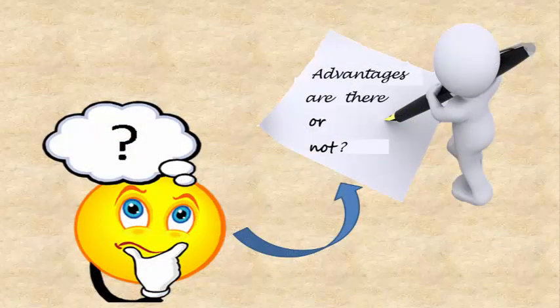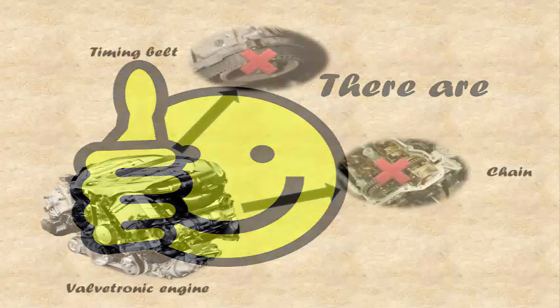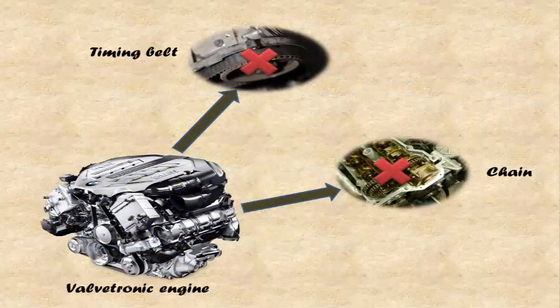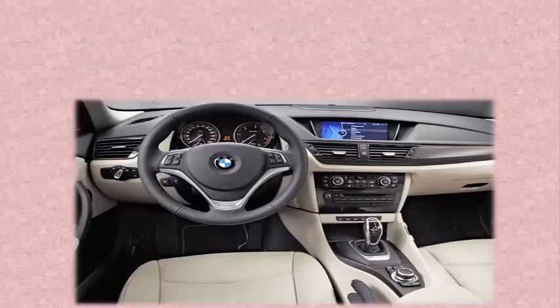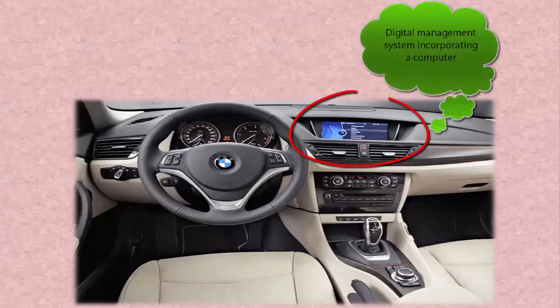There are additional advantages to Valvetronic. First, the Valvetronic engine doesn't require a timing belt or chain. Second, Valvetronic has its own computer positioned in a separate unit away from the engine management system, to notify if any problem occurs. Third, the Valvetronic system works in a network with the digital engine management system, incorporating a 40 MHz 32-bit computer to monitor the working condition of all parts.